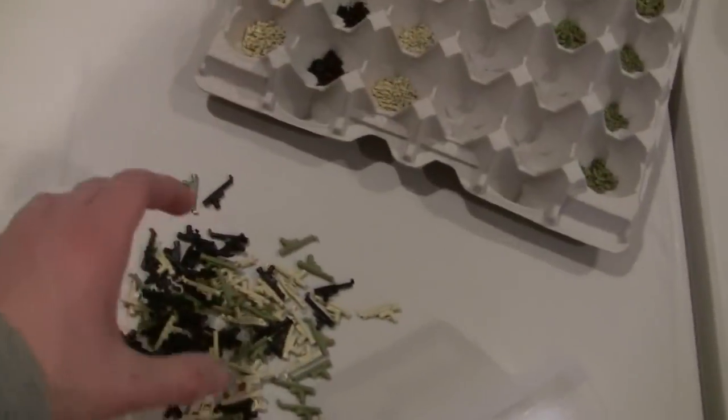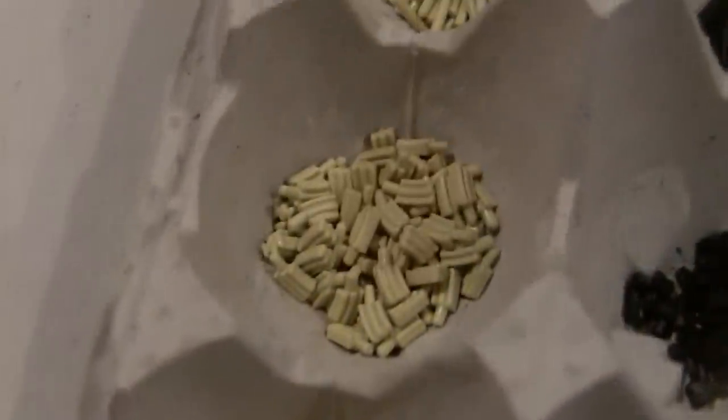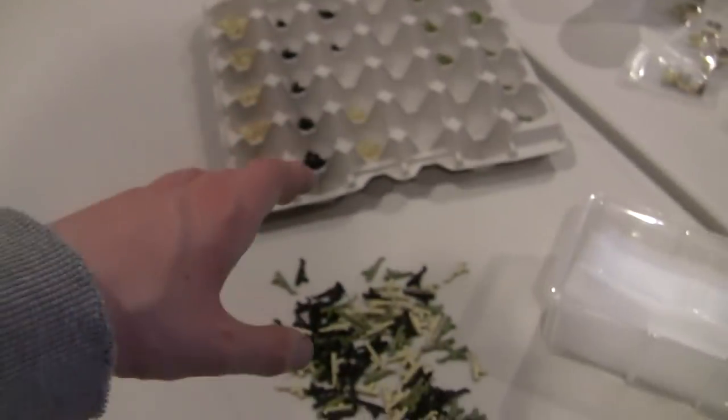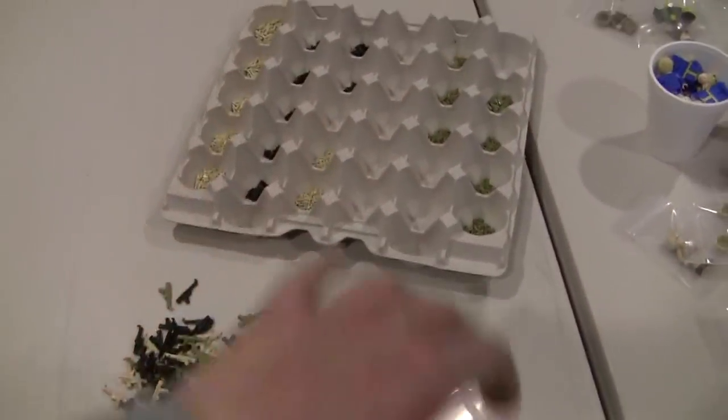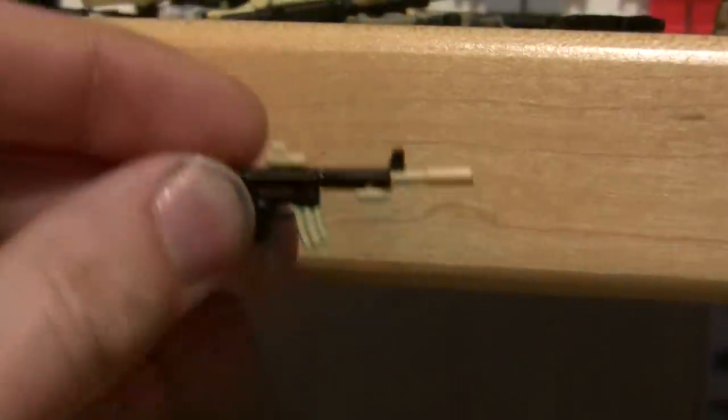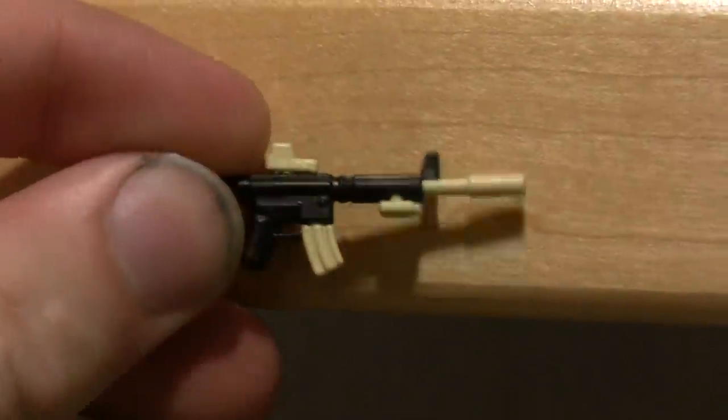So I might hold off on this for like another week. Here you can see all the attachments — we got all the EOTechs, all the mags, all the standard barrels, suppressed barrels, box mags, laser sights, reflex sights, and of course all in the different colors. I might hold off because I do have a couple more colors I want to play around with. I'll also be making some pre-made glued combos that might be a little bit cheaper — I don't know exactly how I'm going to do that yet, but I'll be doing some different combos.